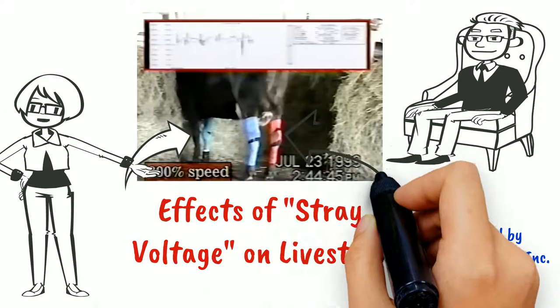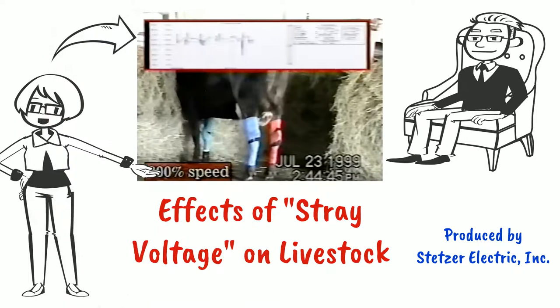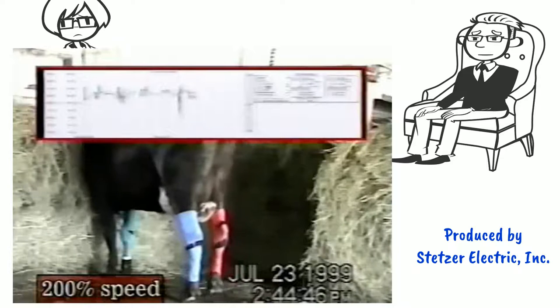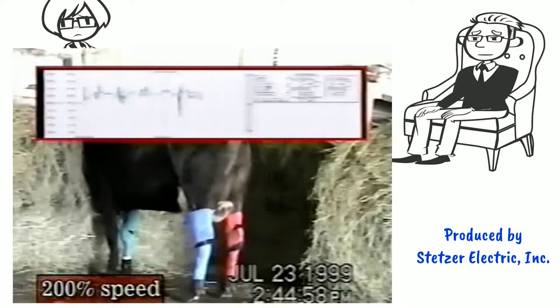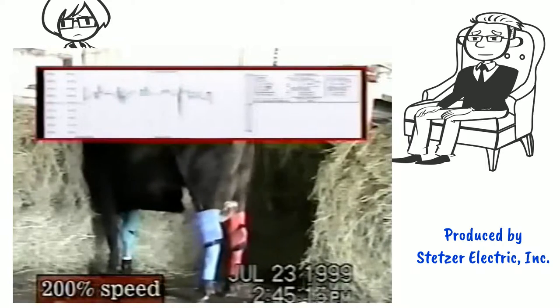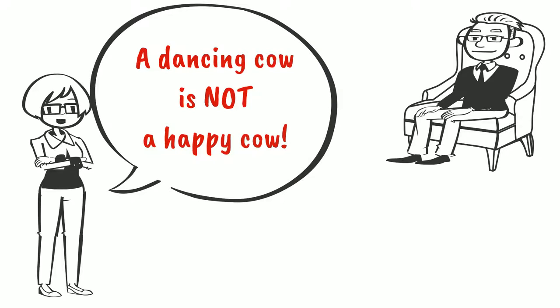This cow has electrodes placed on front and back legs. The voltage differential between the legs is monitored on the screen at the top of the video. Note that this video is at twice normal speed. This shows a cow's reaction after power to the farm had been completely disconnected. Based on the Minnesota study, it is apparent that this cow is experiencing severe discomfort. Don, this is terrible — those animals must be highly stressed. Very hard on the farmers as well, but we expect to learn more about this in the next video.